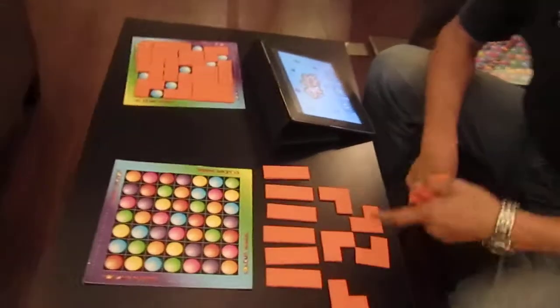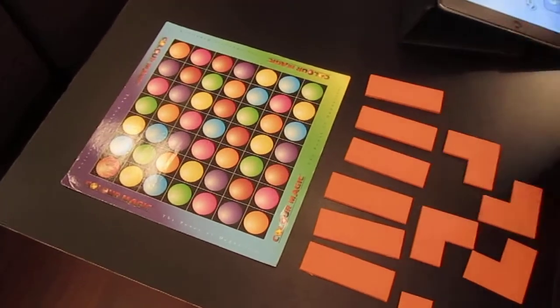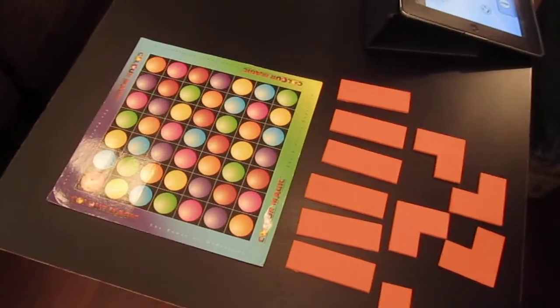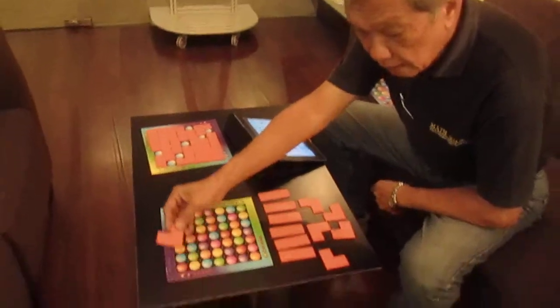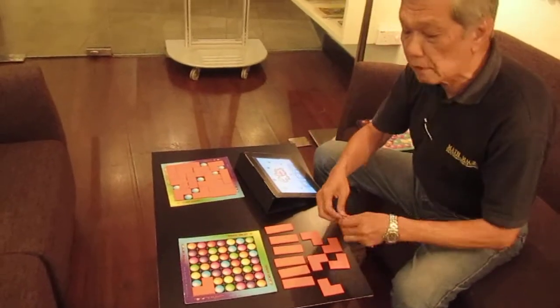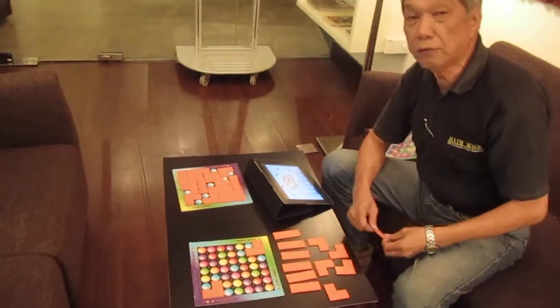It involves a board with 49 squares and two different sets of tiles — straight and right-angled tiles. Players will have to choose between covering all the colors except the color of their choice. For example, if it's blue, you have to cover everything that is there, leaving out only the blue colors.